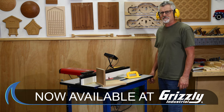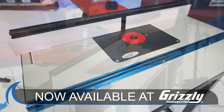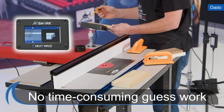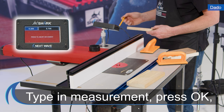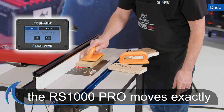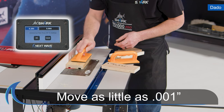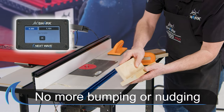No more time-consuming setup. The Shark RS1000 Pro is a game changer. Take the guesswork out of your setup. The Shark RS1000 Pro allows you to type in any desired measurement, press OK, and it will accurately move to that exact dimension, even if it is only 1/1000th of an inch. No more bumping or nudging needed.